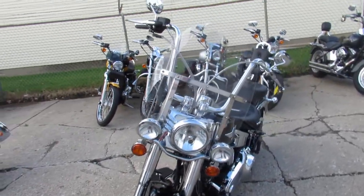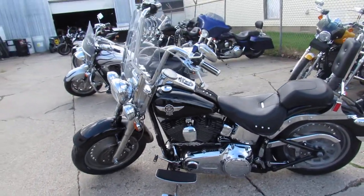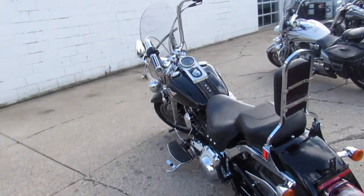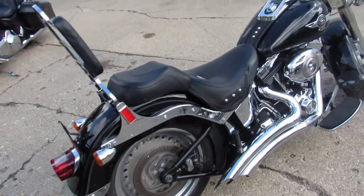This one here's a 2011 fat boy. It's got it all guys — windshield, backrest, chrome front end, mini-ape hangers, and just tons of chrome everywhere you look. It's got the turn-down Vance and Hines exhaust, makes this fat boy really come to life. Just been serviced at the dealership and ready for the road.